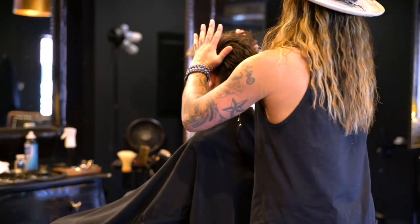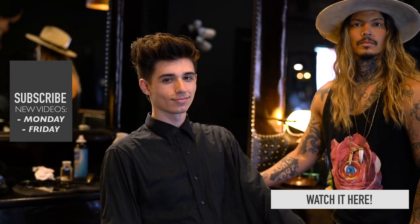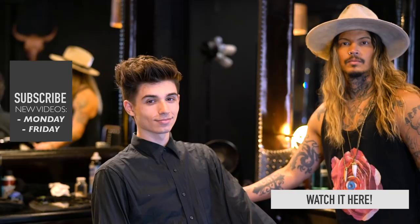Thank you guys for watching today's video. If you enjoyed, please make sure to like and subscribe. You can check out Daniel's salon in the description down below, and for all of your hair product needs, we've got you covered at blumon.com. I'll be seeing everyone next time.